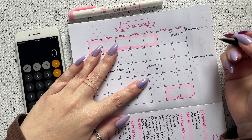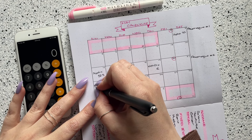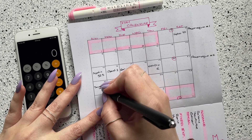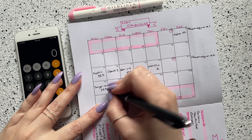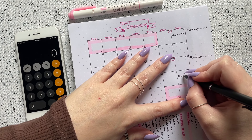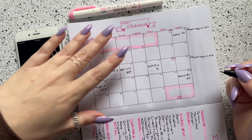My next bill is on the 22nd and that is my Tangerine credit card. Because I'm paid again on the 20th, that comes out of paycheck number two. For Tangerine, I put aside $225. My next bill is on the 28th and that is my phone bill, which is $59 a month.